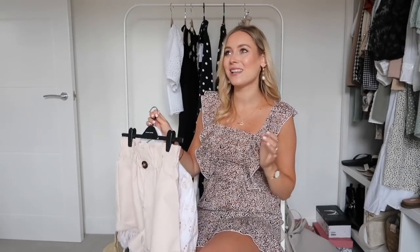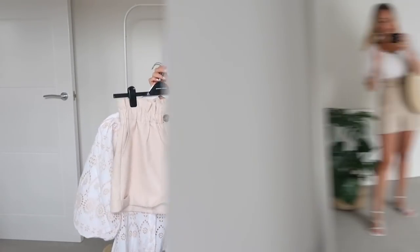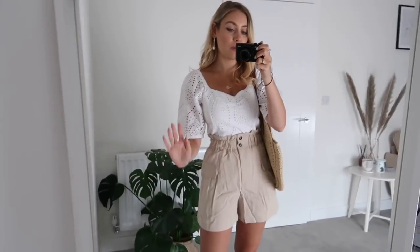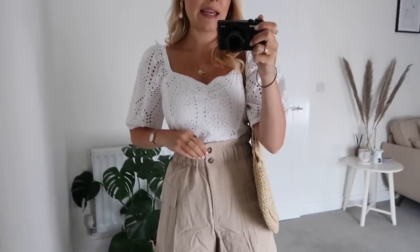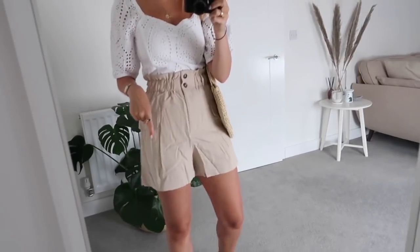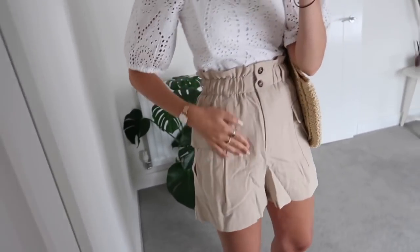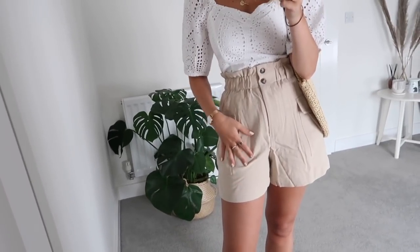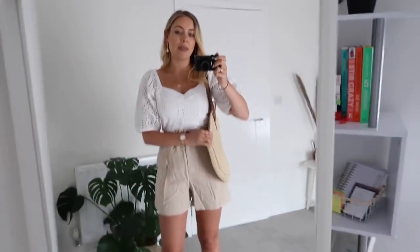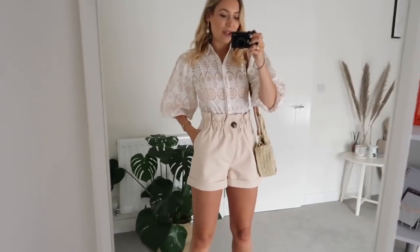I'm not sure which of these outfits I prefer so I'll have to try them both on and give my verdict then. Here is the H&M version of outfit two. The broderie anglaise top is stunning — such a beautiful fit. The shorts are amazing, incredibly comfortable with almost a suede vibe, paired with my H&M shoes and an oversized bag.